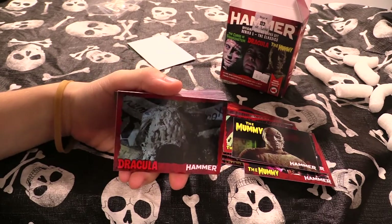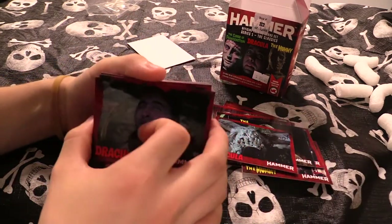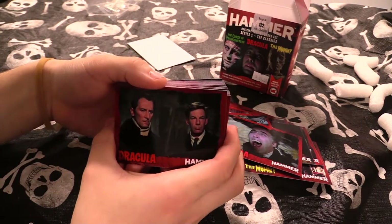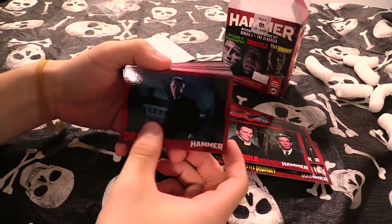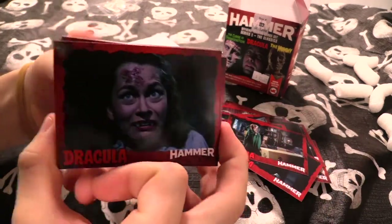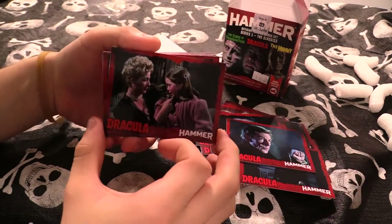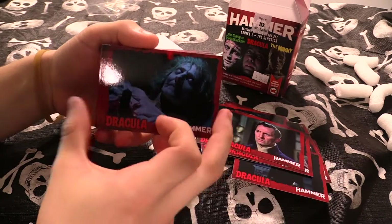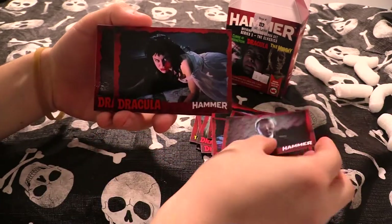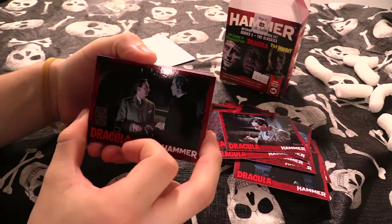Oh, we're going on to Dracula — I remember this one most. This is the death scene — sorry, spoilers for movies that came out 50 years ago. Death is everywhere. I think the cards are in reverse order. There he is, evil with his red eyes. Oh no, she's been turned into one. This is Michael Gough — he was Alfred in the Batman films. Very very nice. Van Helsing right there — the Dracula films are quite legendary.